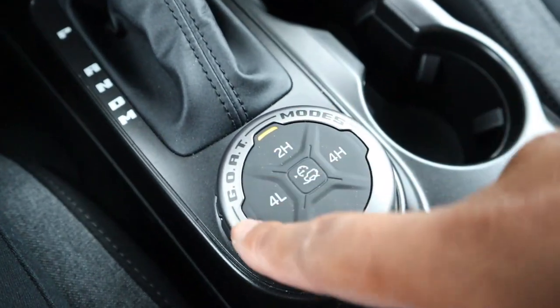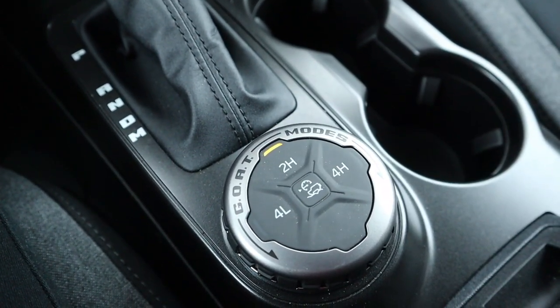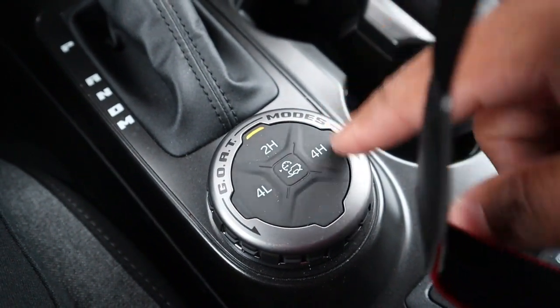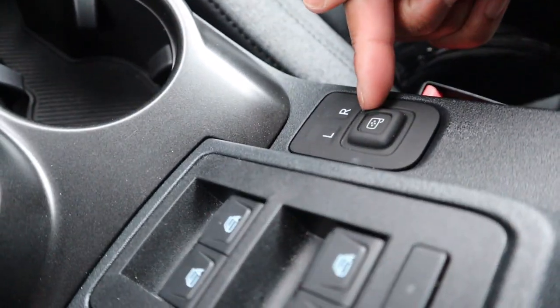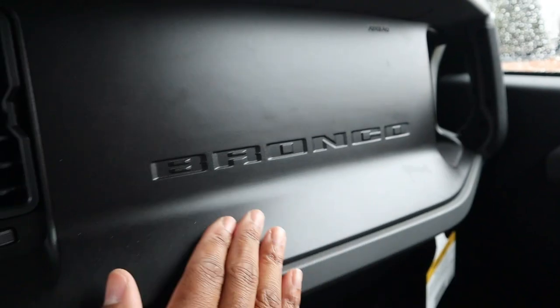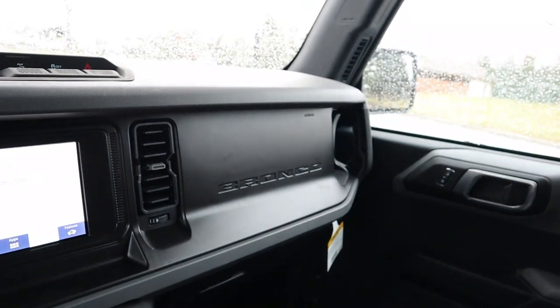Down here you have your GOAT modes selector — GOAT stands for Go Over Any Terrain. Essentially it just means this thing is a badass that can handle whatever you throw at it. You've also got your four-wheel-drive controls. Your window controls are right here on the center console because your doors come off, making it that much easier. Side mirror controls let you adjust everything with this little selector — pretty easy and self-explanatory.